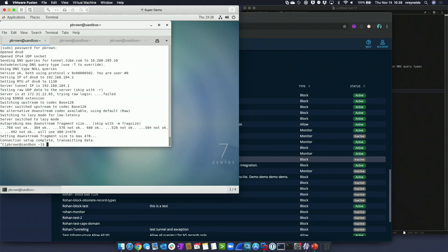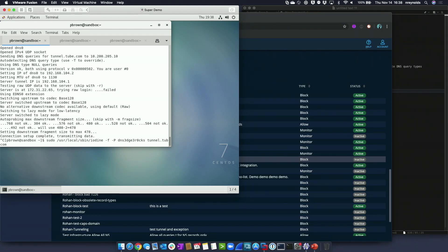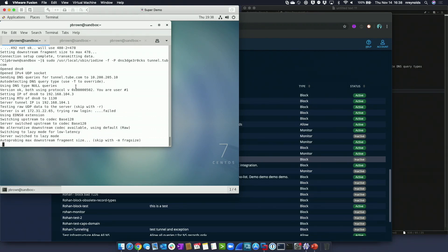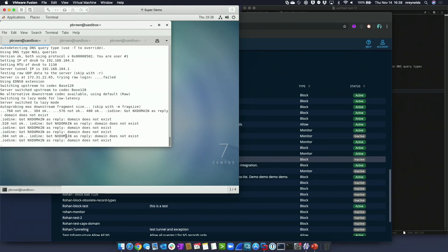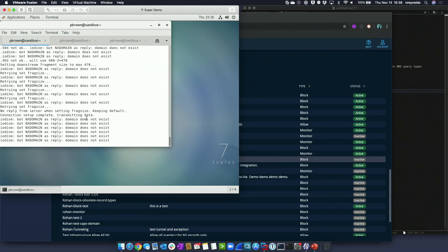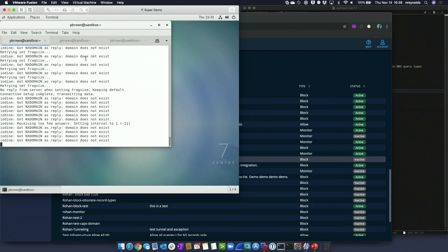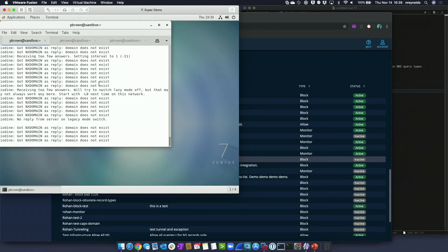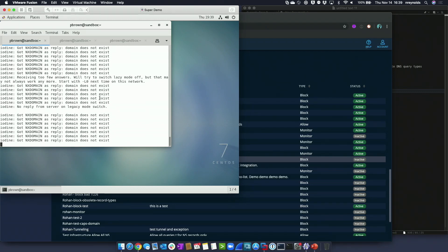As a malicious actor, I'll just run iodine again. It will reestablish a connection and use some other methodology. Most of the time what we see it do next is use text records to go out. It's getting NX domains for different types of things and it'll keep trying until it finds a way to send traffic out — it'll use all the combinations, attempting to use all the uncommon query types, and when it finds it can't do that, it'll eventually settle on using text records.